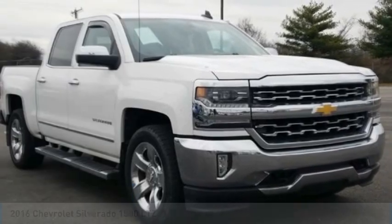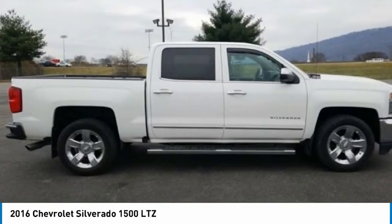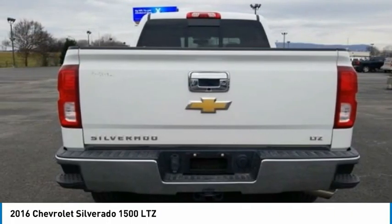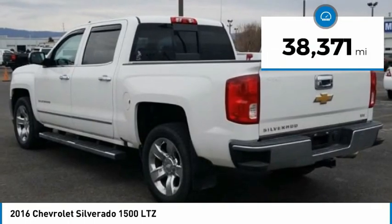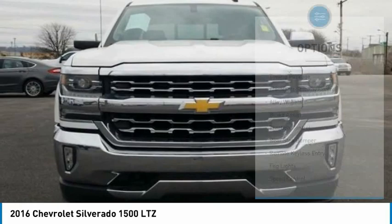You are going to love the 2016 Silverado 1500. The Chevy Silverado 1500 has the lowest cost of ownership of any full-size pickup. This vehicle has less than 40,000 miles. Here are some of this vehicle's great options.